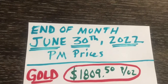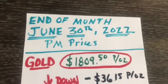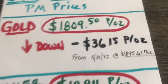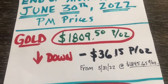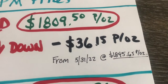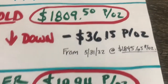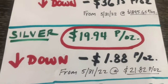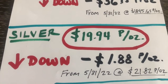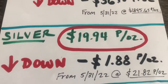Here are the precious metal spot prices for the end of June. They may be a little bit lower now. Gold dropped the last day of June to $1,809.50 per ounce, down $36.15 per ounce month over month from the end of May. Now silver — that's interesting too — dropped to $19.94 per ounce, down $1.88 in the last month.